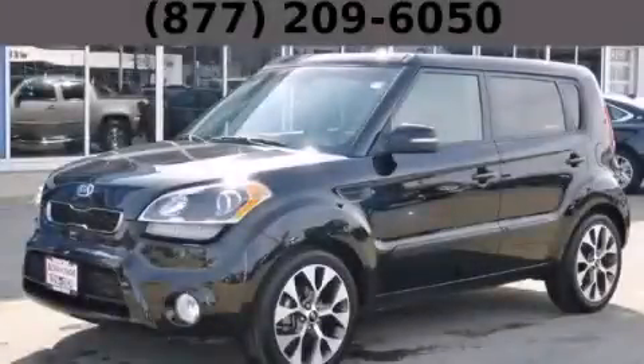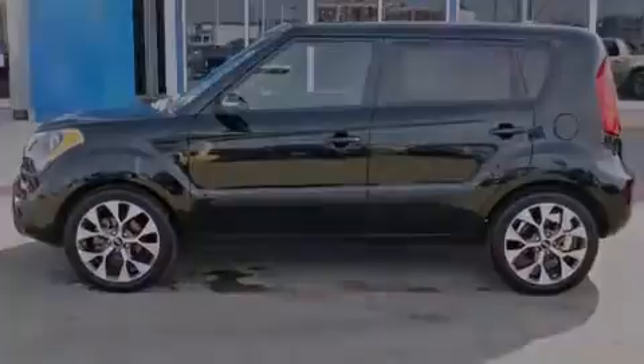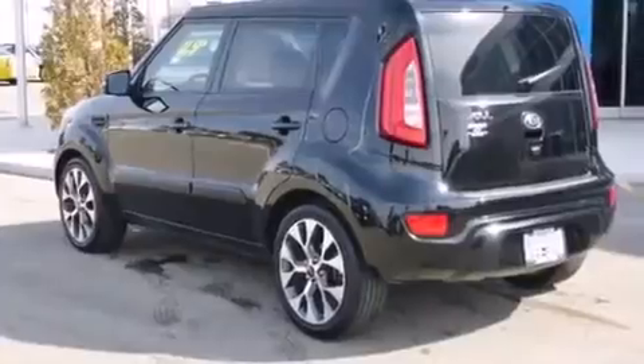This is a 2013 Kia Soul — unconventional shape for unconventional style. It features a 2.0-liter four-cylinder engine and an automatic transmission.